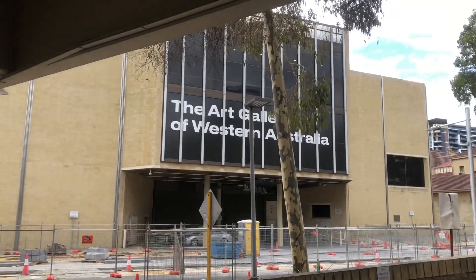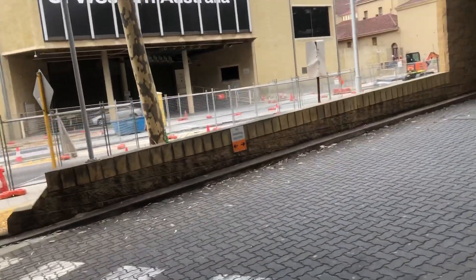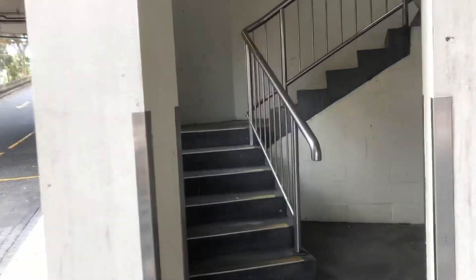Hey guys, Justin here, and finally I can get another daily vlog out for you guys. Today I'm enjoying my day in Perth city centre. There are two places I want to go, then I'll be going to eat lunch plus watch a movie — which I won't be filming — and then the next section will be taking the ferry to end the day.